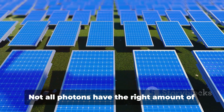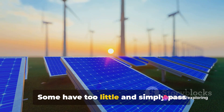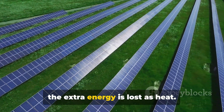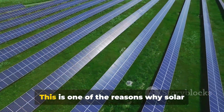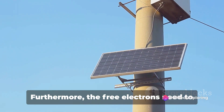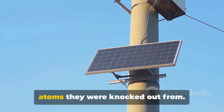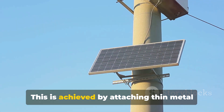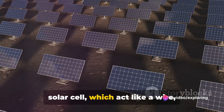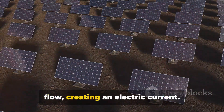But it's not as simple as that. Not all photons have the right amount of energy to free an electron. Some have too little and simply pass through, while others have too much and the extra energy is lost as heat. This is one of the reasons why solar cells are not 100% efficient. Furthermore, the free electrons need to be captured before they recombine with the atoms they were knocked out from. This is achieved by attaching thin metal contacts to the top and bottom of the solar cell, which act like a wire, providing a path for the electrons to flow, creating an electric current.